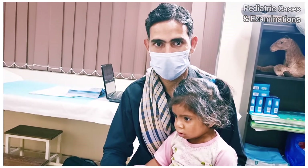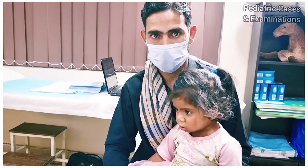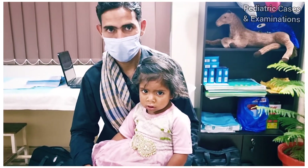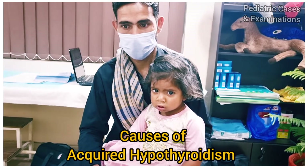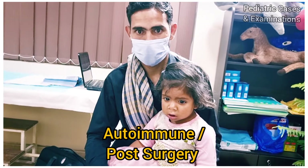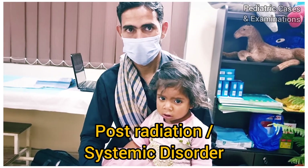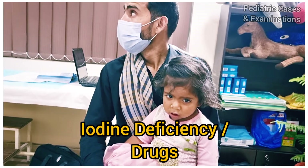One of the complaints of the parents was also that the child is not eating well. I always teach my students that when a child comes with poor eating, always look into the cause rather than just accepting it at face value. Primary hypothyroidism can also be acquired — due to autoimmune reasons, post-surgery, post-radiation, systemic disorder, iodine deficiency, or certain drugs.